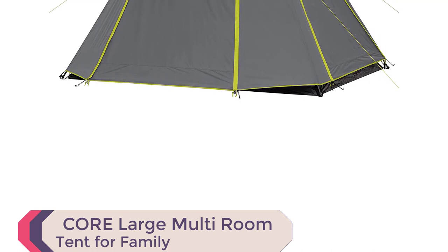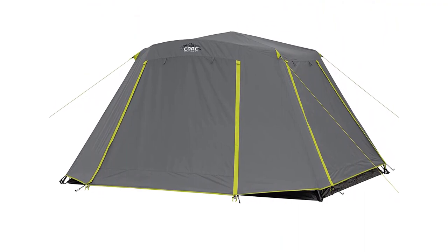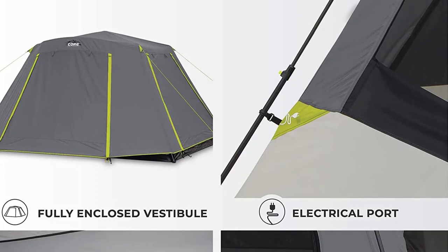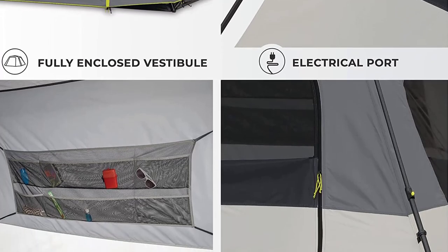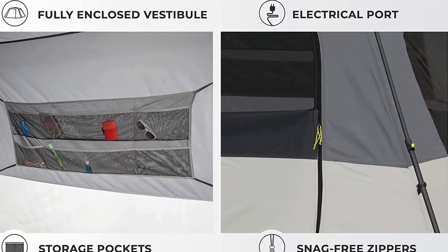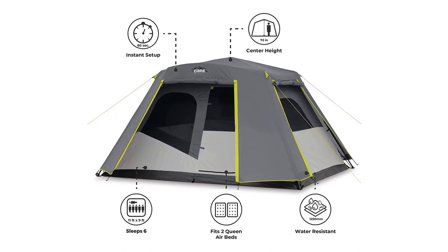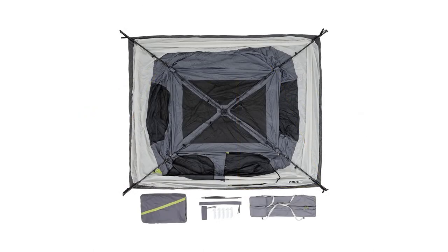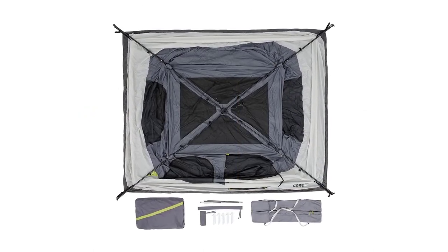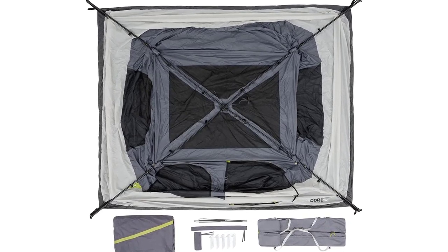Number 5: Core Large Multi-Room Tent for Family. With its quick and easy instant setup, superior weather protection, and ample storage, this tent is a game-changer for outdoor enthusiasts. Thanks to its innovative design, the tent body comes with pre-attached poles that lock into place, allowing for a hassle-free setup in just 60 seconds. No more fumbling with poles or wasting precious time. You can rest easy knowing that the H20 Block technology keeps you dry even in wet conditions. The water-repellent fabrics, sealed seams, and fully taped rainfly work together to resist rain and provide excellent weather protection. Say goodbye to soggy camping trips.